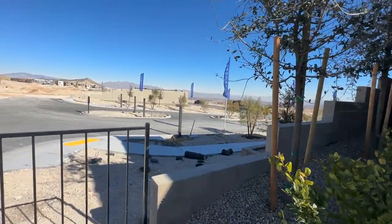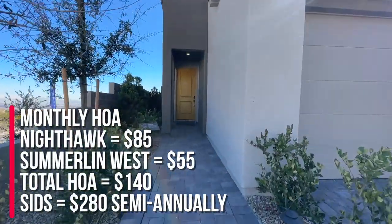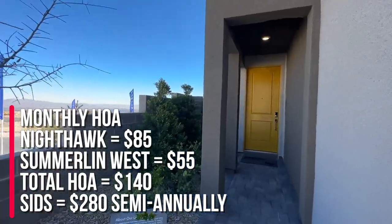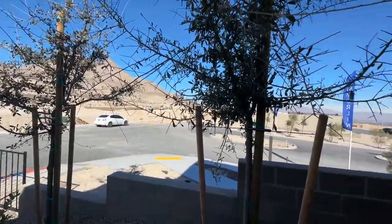This will be a gated community, and the monthly HOA for Nighthawk is $85, Summerlin West is $55, and the semi-annual SIDS is $280. They will have a community park in this as well, so that's pretty cool.